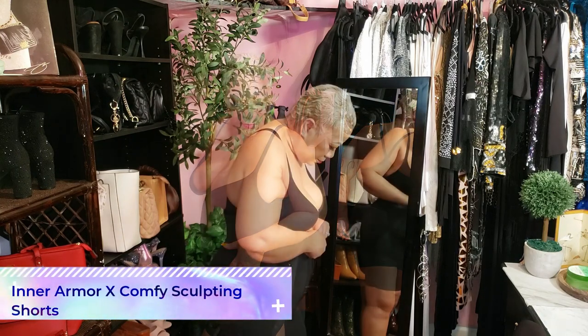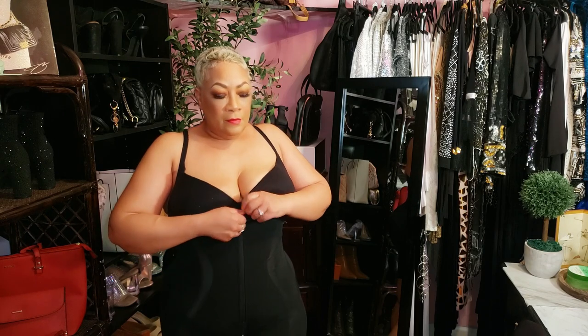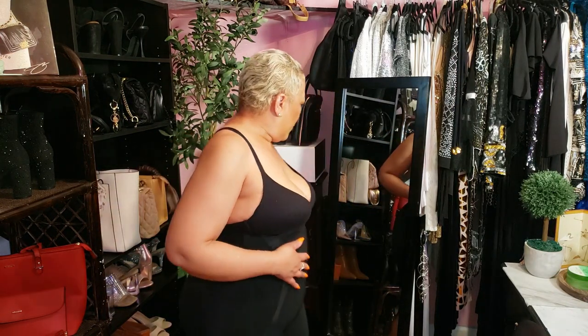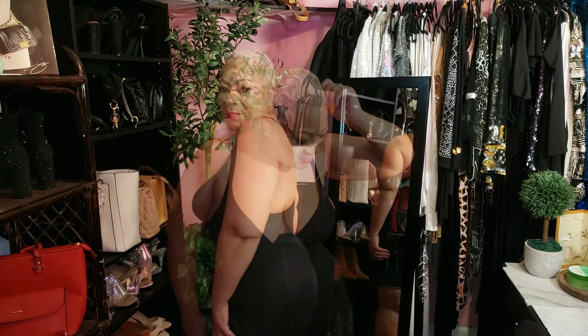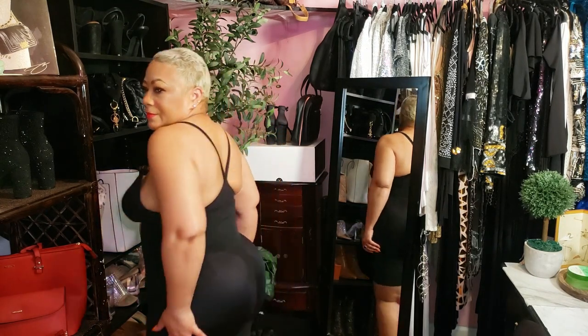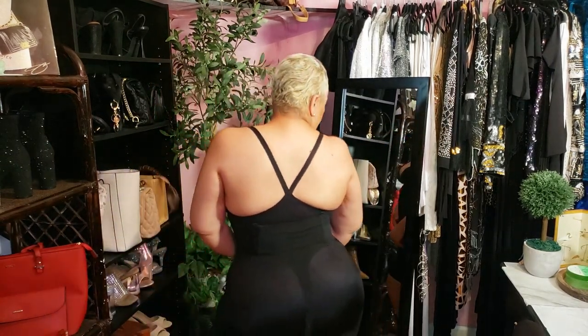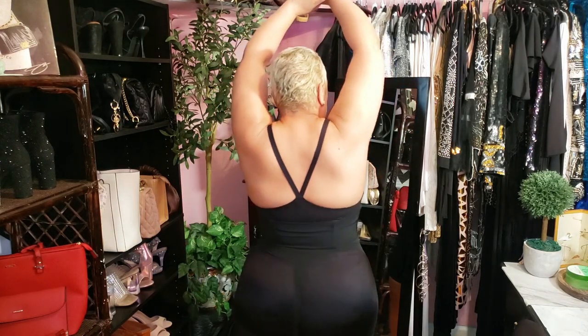Next up, the Inner Armor X Comfy Sculpting Shorts. These shorts offer comfort like no other — they shape your thighs and hips and feature steel bones to prevent rolling and a four-layer fabric design that provides excellent tummy control. The built-in butt lifting bands give your peach that extra lift, while the zipper closure makes bathroom breaks super easy. The low friction material ensures no annoying noise when you walk, and the antibacterial cotton lining means you can wear them without underwear. Genius!